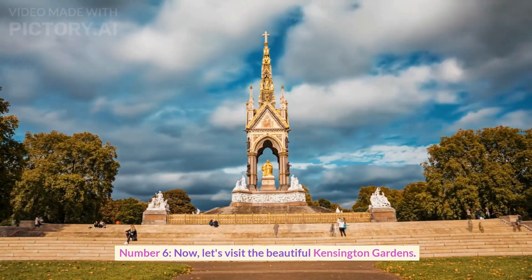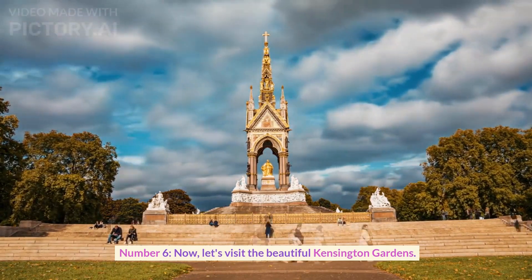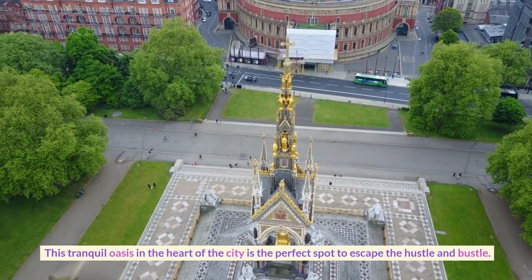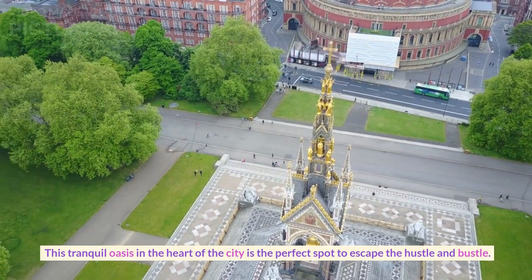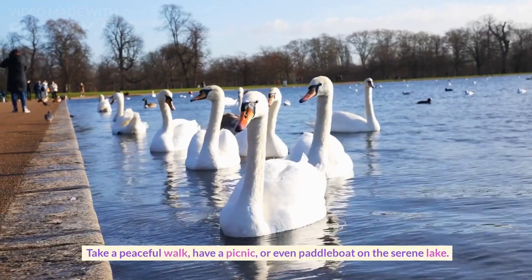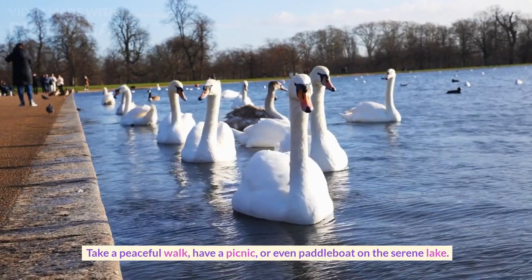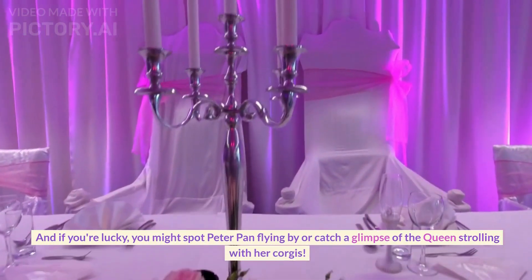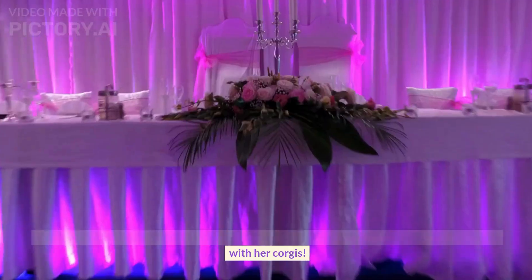Number six. Now, let's visit the beautiful Kensington Gardens. This tranquil oasis in the heart of the city is the perfect spot to escape the hustle and bustle. Take a peaceful walk, have a picnic, or even paddle boat on the serene lake. And if you're lucky, you might spot Peter Pan flying by or catch a glimpse of the Queen strolling with her corgis.